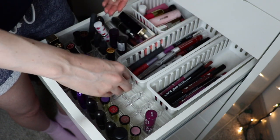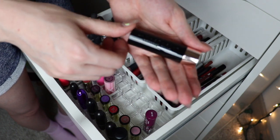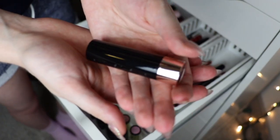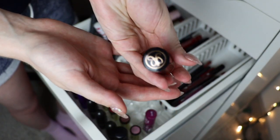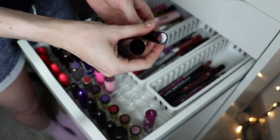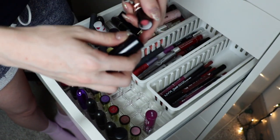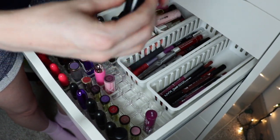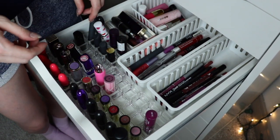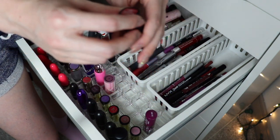This Anastasia lipstick has gorgeous packaging — love it — but I hate their lipstick formula and their liquid lipstick formula. This one is Soft Pink and it's so damn dry, I can't stand it. I'm going to pass it along to somebody who does like it.